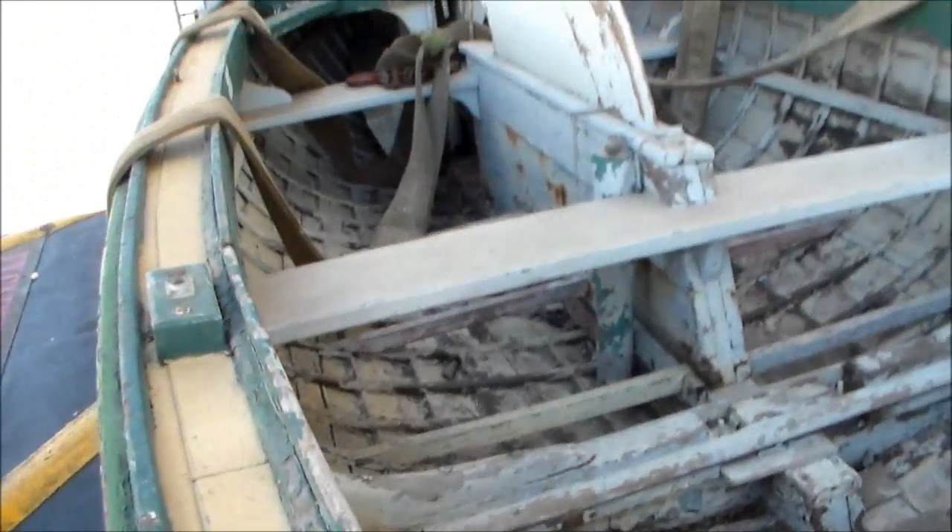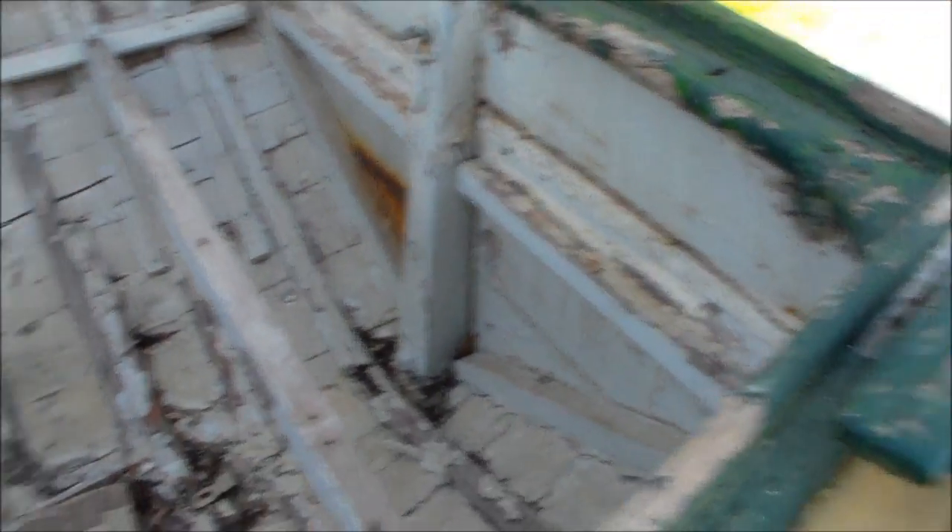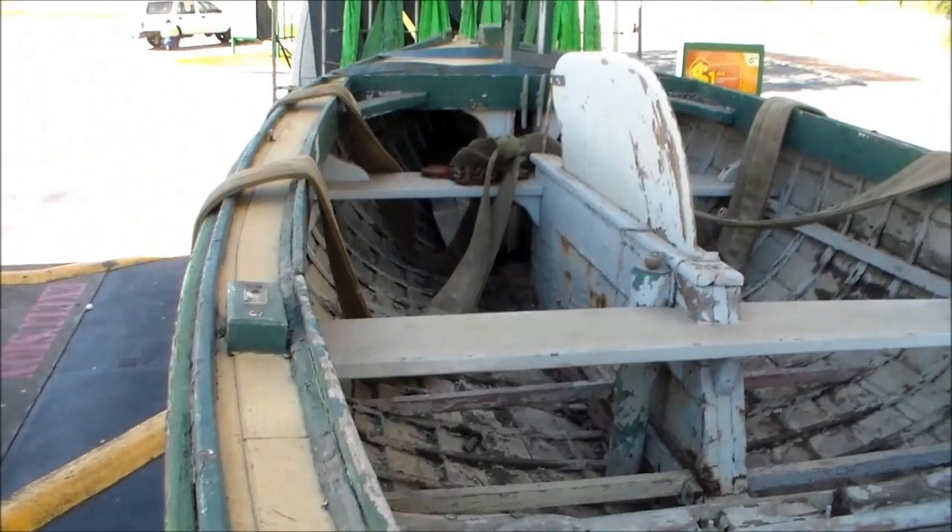It's been bought by a shipwright and he's going to restore it completely. Just a little quick Saturday tracking update. Thanks for watching.